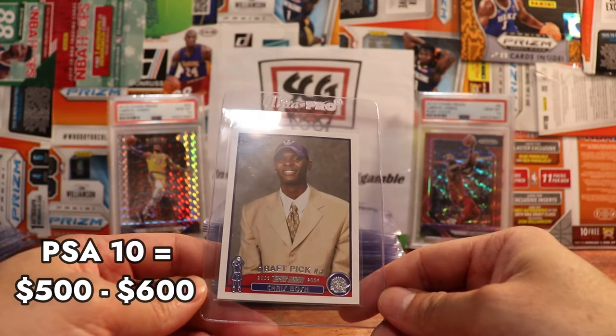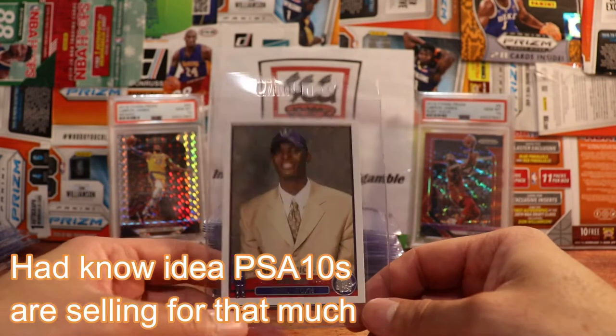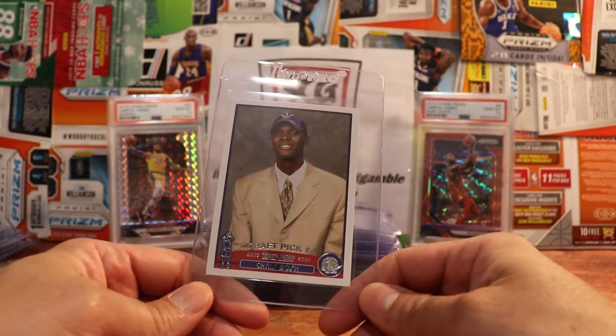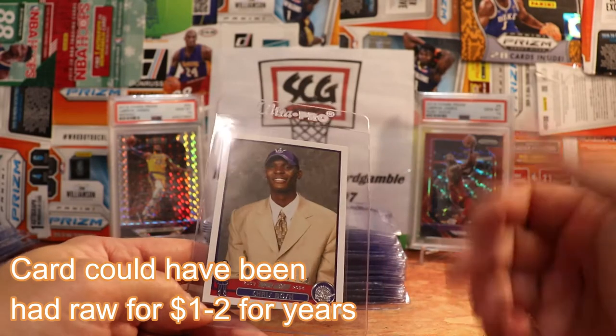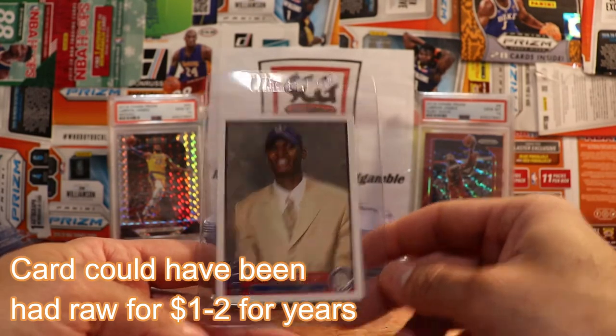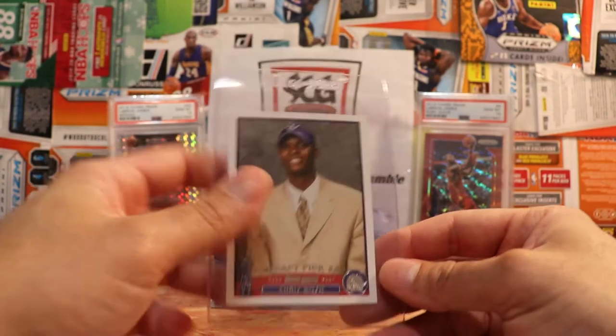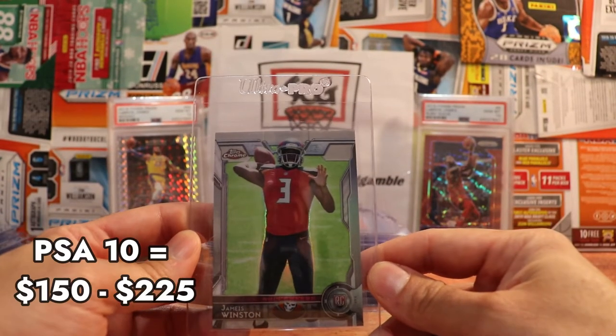Chris Bosch hasn't taken off like a LeBron or Dwyane Wade. I feel like Dwyane Wade is kind of taking off right now, honestly, as somebody that searches his cards a lot. But this card is very well centered — they'll probably still give it a nine; they'll find something wrong with it. It looks perfect to me; corners are sharp.